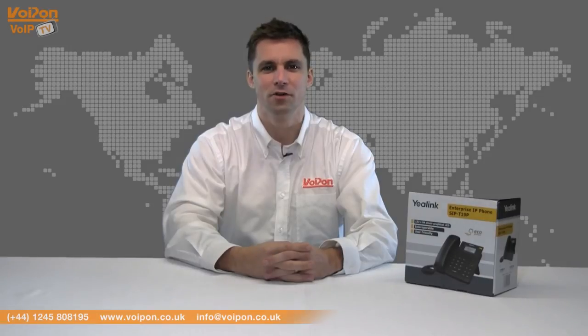Hello and welcome to VoIPTV, VoIPON Solutions product review channel. I'm Craig Herrett, Sales Manager at VoIPON Solutions and our sister company Forgeon, both leading distributors of communications equipment and serving customers worldwide.